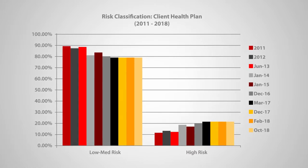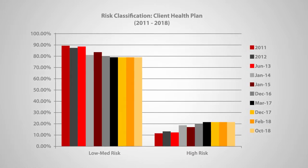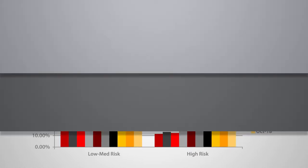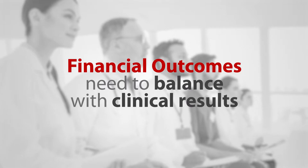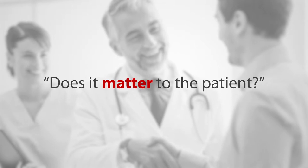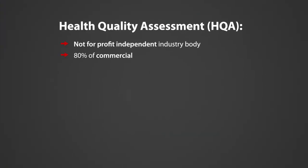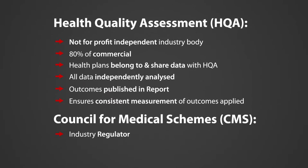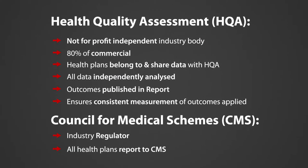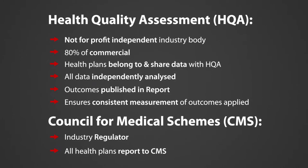This allows for predictive modeling and proactive interventions by skilled clinical staff. Financial outcomes need to balance with clinical results — in other words, does it matter to the patient? To independently demonstrate the Agility difference, we drew data from two independent sources: the Health Quality Assessment (HQA) report and the South African Council for Medical Schemes annual reports.